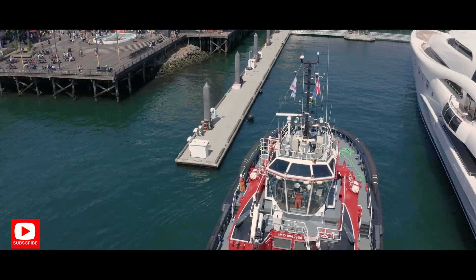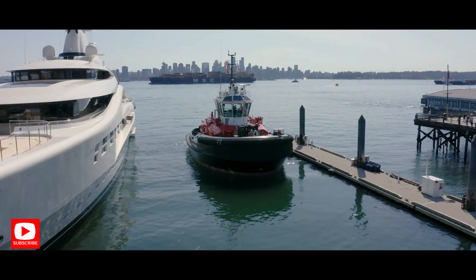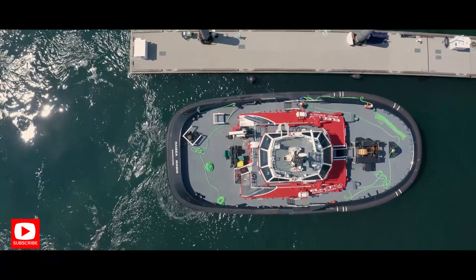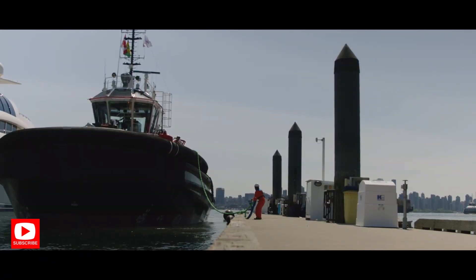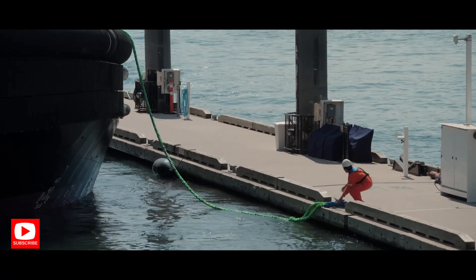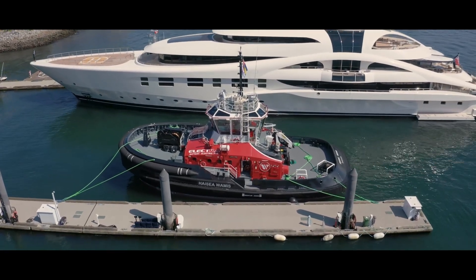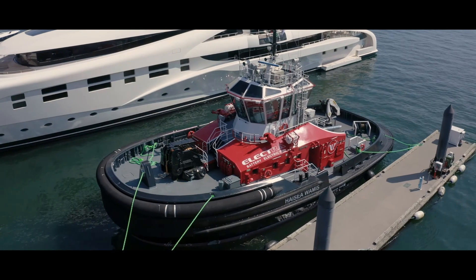It's got enough power to push around a large tanker weighing close to 100,000 tonnes, but it doesn't emit a whiff of carbon. This will live its entire life on a zero-emissions platform, said Jordan Peechey, Senior Vice President of Seaspan Marine Transportation. It will change the game for sure.